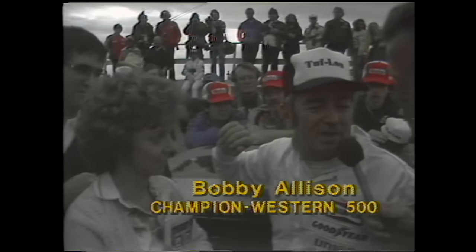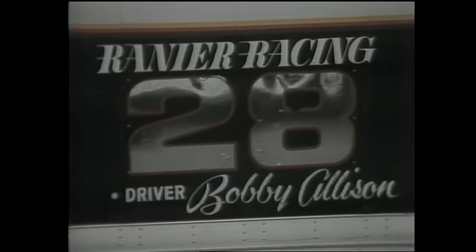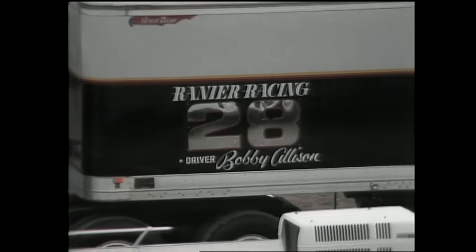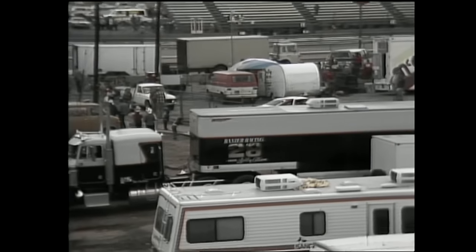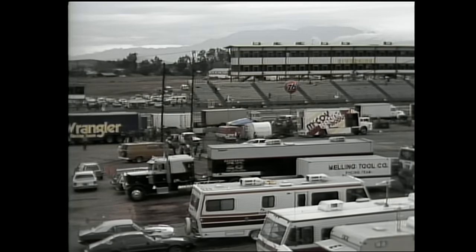Ned is in Victory Lane with Bobby Allison. Bobby says it wasn't a perfect day — they had some problems but the crew responded tremendously. The car just kept going fast and strong, everything kept working, and he didn't make too many mistakes. The veteran Bobby Allison wins the Western 500, but with second and third place finishers — rising young superstars Terry Labonte and Dale Earnhardt — serving notice. Richard Childress scored his best ever finish at Riverside winding up fourth, while Richard Petty, the sport's all-time winner, finished fifth.